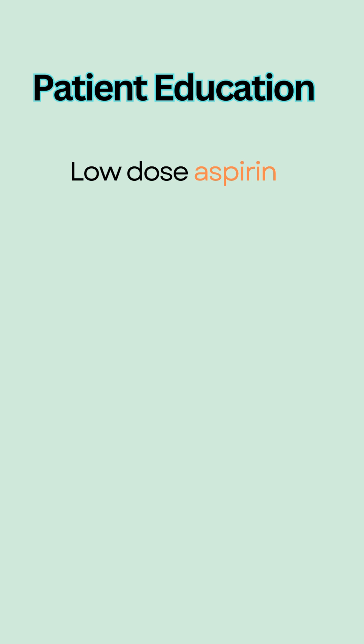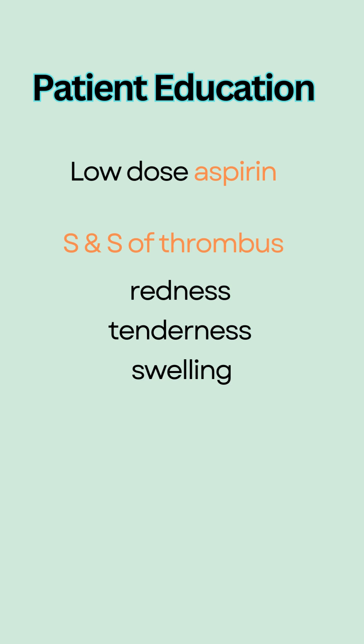Monitor and report signs and symptoms of thrombus, such as redness, tenderness, and swelling in one leg.